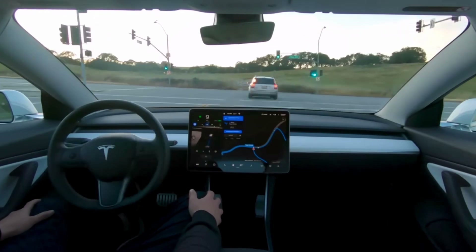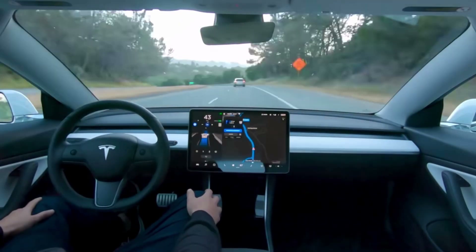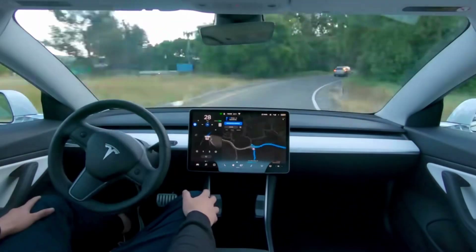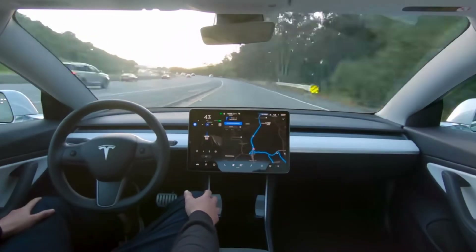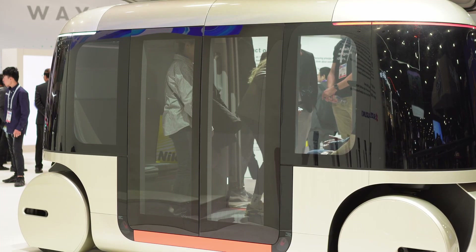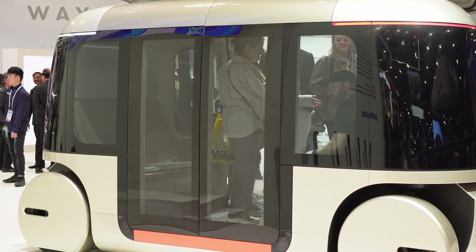Self-driving taxis could change the way we travel. With better technology and wider adoption, we might soon see robotaxis in every city. The future might bring more cities allowing self-driving taxis, improved AI for even safer rides, less traffic congestion, and lower car ownership.